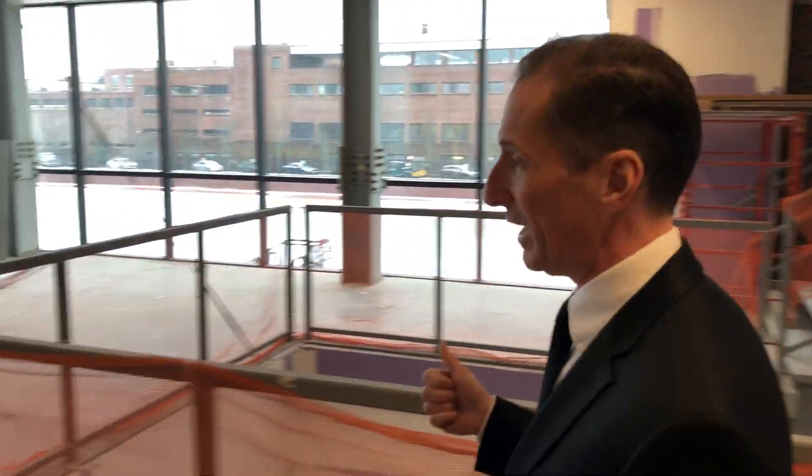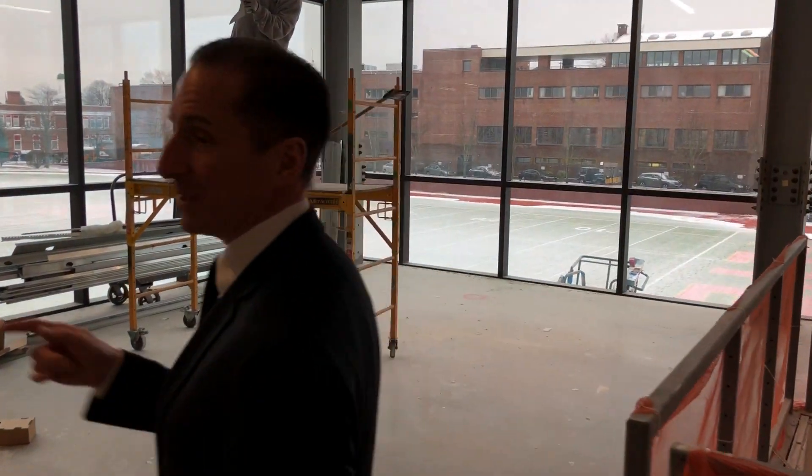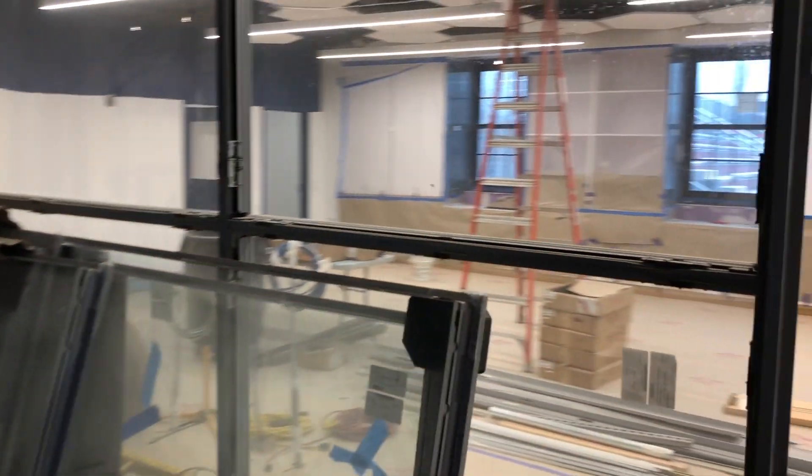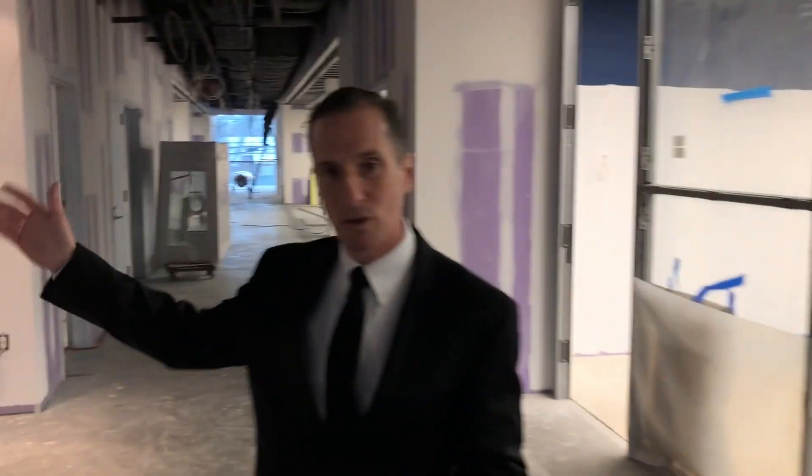We're up on the second floor landing now. Again, behind me you see great views of the campus. We're going to walk down the hallway here — I want to show you the different labs. To my left is the DNA Research Lab, and on my right, as with all the floors, I have the men's room, the ladies' room, the water cabinets, and the hallway.